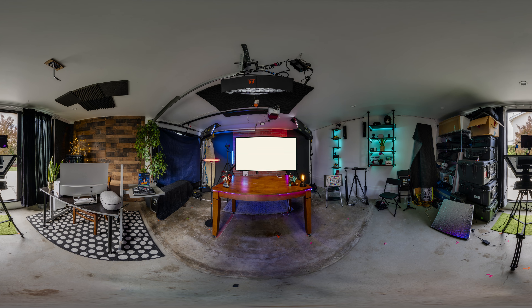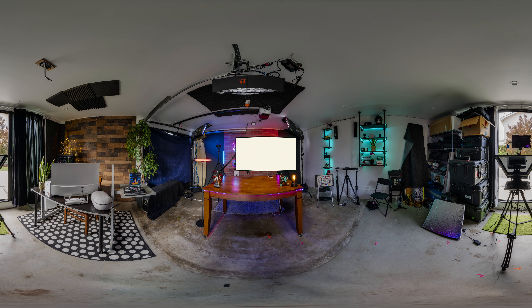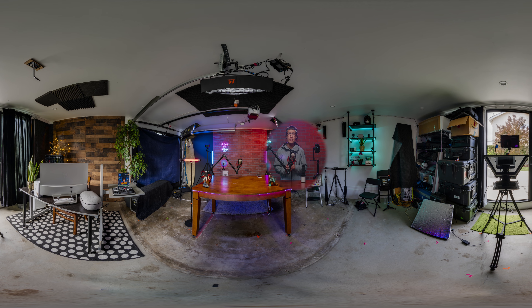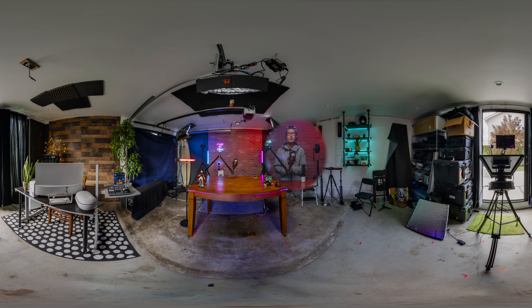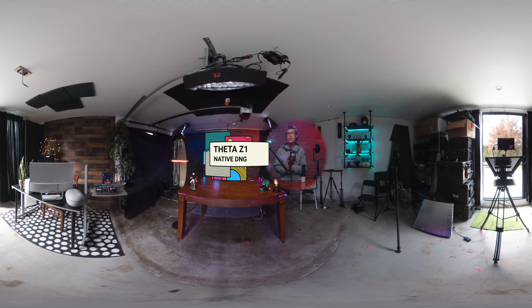Today I put the Sony Alpha 1, the best mirrorless camera just released in 2021, against the Theta Z1 with dual fisheye plugin. I also show you just the regular Z1 DNG photo so you have a good reference.